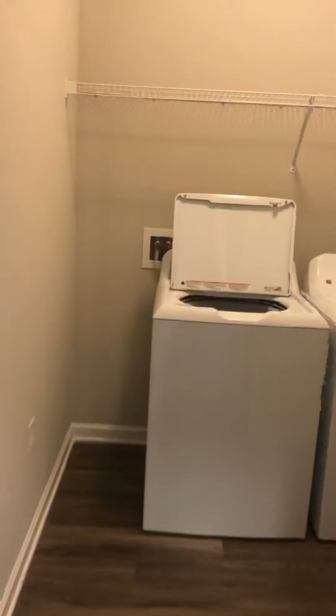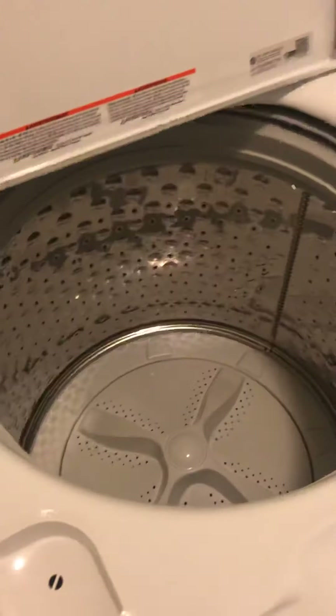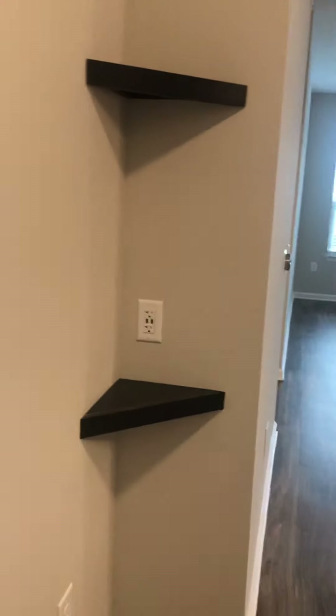One thing I like about the washer is there's no agitator in the middle. I have a queen-size bed and a king-size comforter and I can wash it in there just fine — usually I'd have to go to a laundromat, so it's really awesome. You do have the plank flooring throughout.